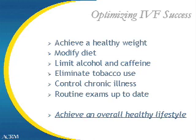Before starting an IVF treatment cycle, we would like to do everything possible to optimize the chance of success. The first would be to ask the patient to establish a healthy, normal weight. Data shows that women who are both over or underweight will have a lower likelihood of success than those that are in the ideal weight range. We therefore would ask people to modify their diet if they're outside of that normal weight range.